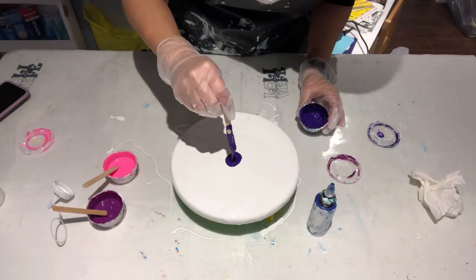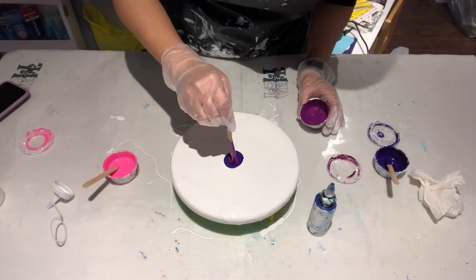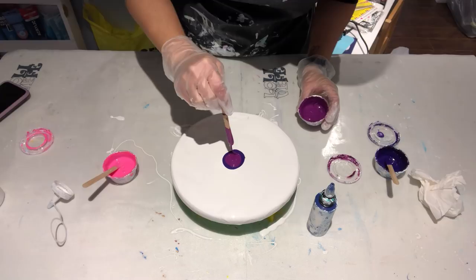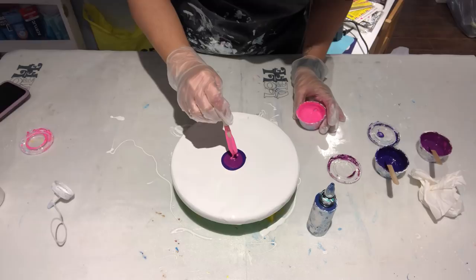Lots of purple — it should be a little thinner than this. Then we'll add the prism violet; this one is better consistency, not as thick. Also, I've had a lot of people friending me on Facebook — I love you all, but you're friending me on my personal Facebook page. Please don't take offense when I decline your request; I have an art page and a personal page for family.